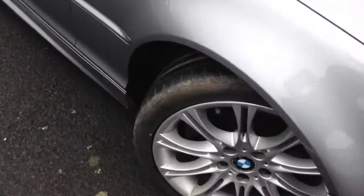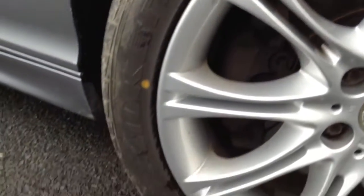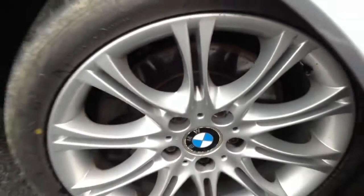Starting with the offside front tyre — tread-wise you can see we're looking at a good 4-5mm. Offside front alloys: looking at these lovely M Sport alloys, not a bad condition at all for its age. No real sign of any kerbing, just one or two minor scuffs, but nice condition for its age.